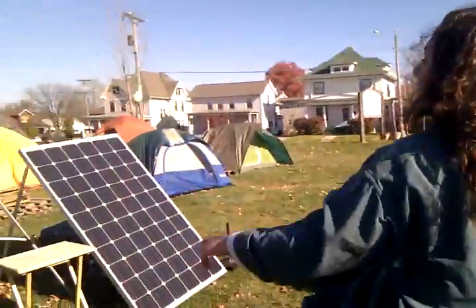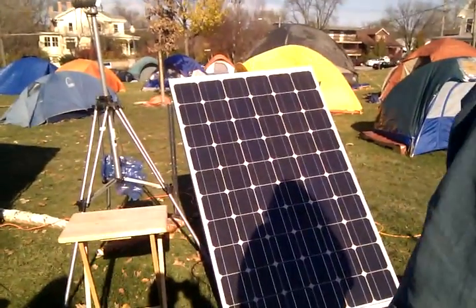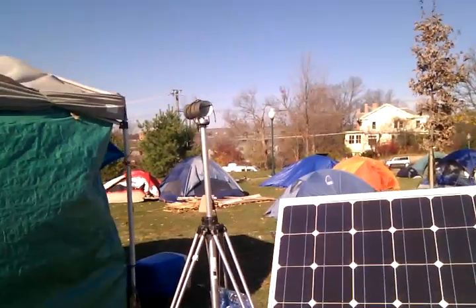And here is our solar panel. And this is our makeshift device that catches and amplifies the wireless signal. Wow — we have to talk about that. Our media guy Johnny set that up.